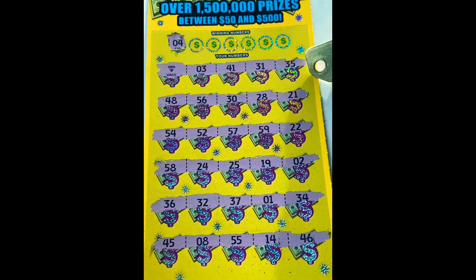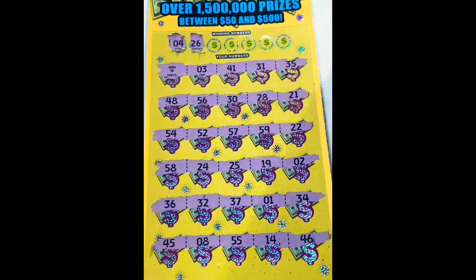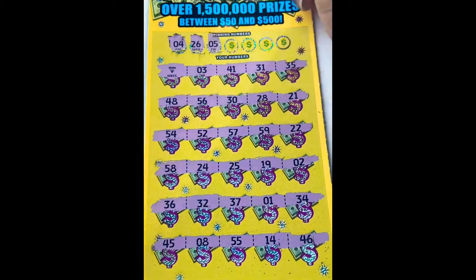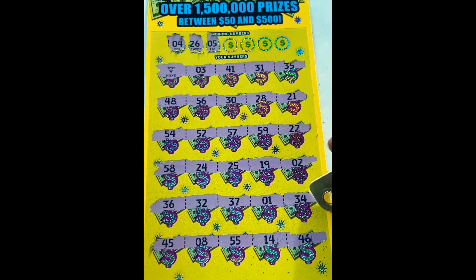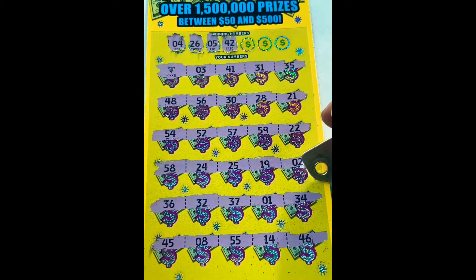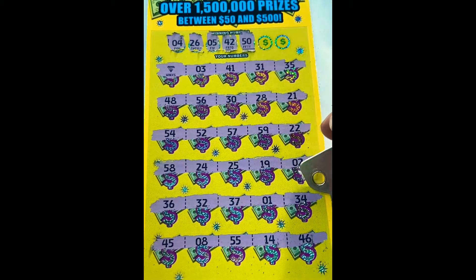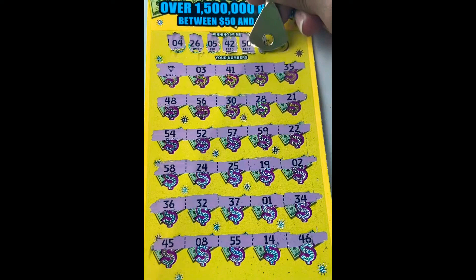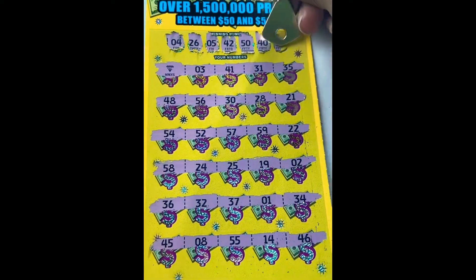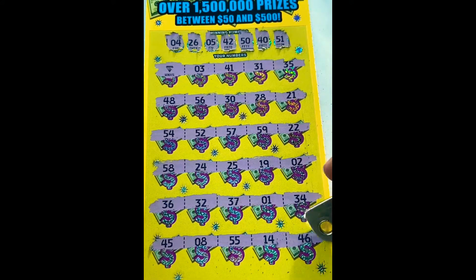Do we have a 4? We have that 3 up top, don't see a 4. Can we get a 26? Is there a 5? No. What about a 42? We have a 32. What about Sherry's nifty 50? Don't think I saw that on here. Is there a 40? No. Last number is a 51 - is there a 51? I don't see a 51.